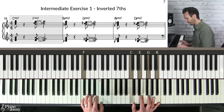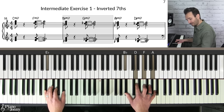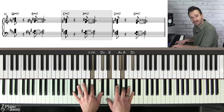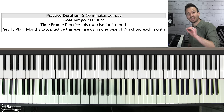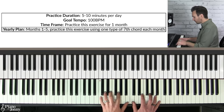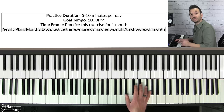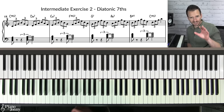In the inverted seventh exercise, start on a C major seven chord and go down in fifths: C to F, play an F major seven in inversion; then F down a fifth to B flat, play B flat major seven; then to E flat major seven; then A flat major seven; D flat major seven; G flat major seven; B major seven; A major seven; D major seven; and finally down to G major seven. You're basically going around the circle of fifths. Practice five to ten minutes per day with a goal tempo of 100 BPM. Each month focus on one chord type — month one is major seven, month two is dominant seven, month three is minor seven, and so on, taking five months total.